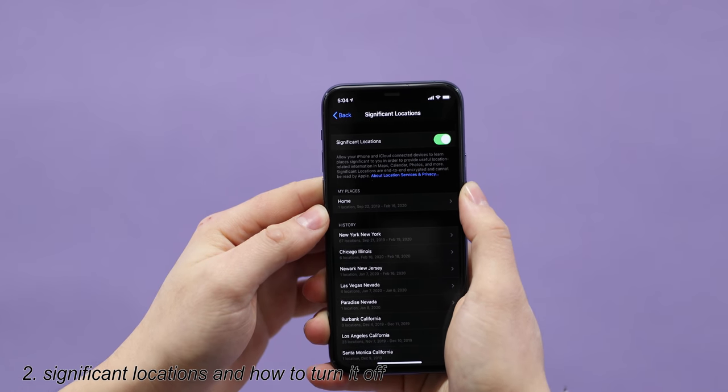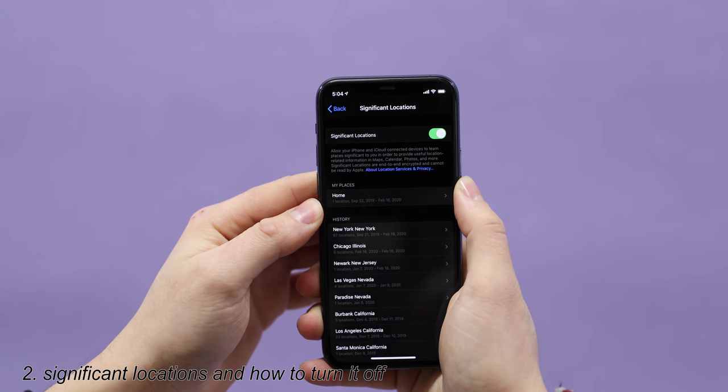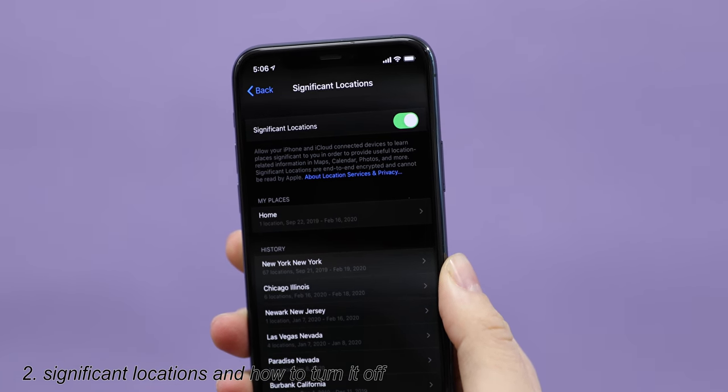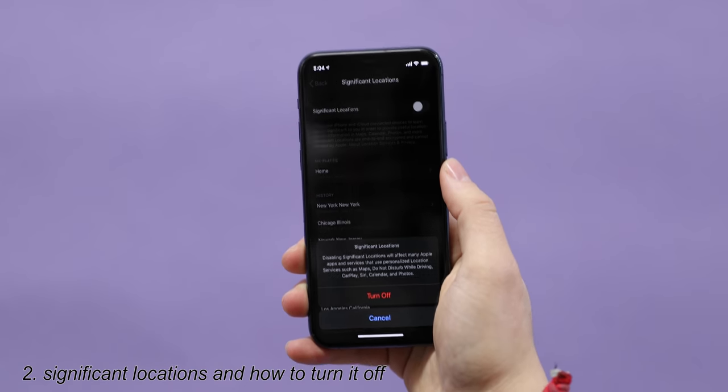It'll scan your face using Face ID. Now you can see all of the frequent locations — your phone knows exactly where you go and how long you spend there, which is kind of freaky but makes sense because your phone has GPS and other various sensors. But if you want to turn this off, there's a toggle right up top and you can just turn it off.